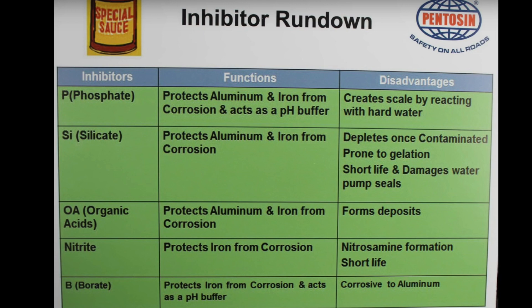Moving on: organic acids — they protect aluminium and iron but they form deposits. Nitrates protect iron from corrosion — probably an older one because most cars have got aluminium in them somewhere now — and have a short life. Borate protects iron from corrosion and acts as a pH buffer, but is corrosive to aluminium. So if you've got some old borate coolant hanging around, don't go sticking it into a modern car — that would be the one that's incompatible. There are the different types of inhibitors that are mainly in use and are the reason for all the different colours. Do some research for your particular car and find out which inhibitor is in it, because as I said, they're not all compatible. Find out which one you need to be topping up with or replacing.